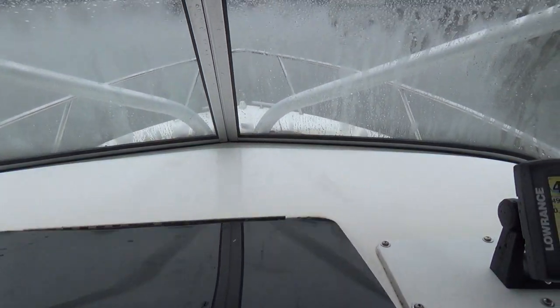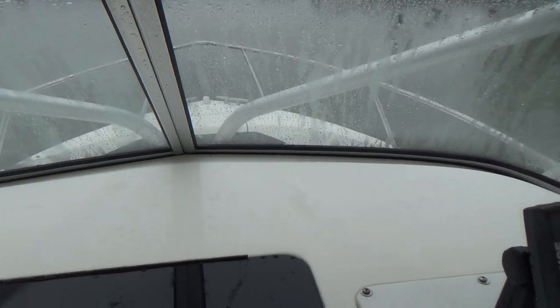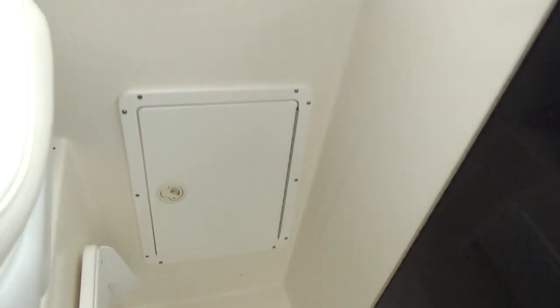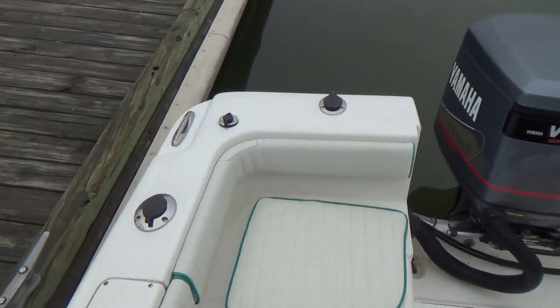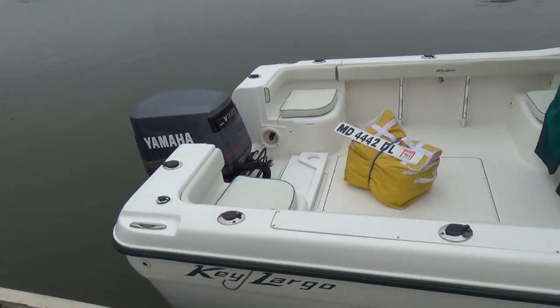No staining or anything of that nature in the cabin. It has two very large cleats on the bow area along with an anchor locker. Storage in the floor and storage on both port and starboard side gunnels. It's a very nice, clean boat and is a true walk-around Cuddy.